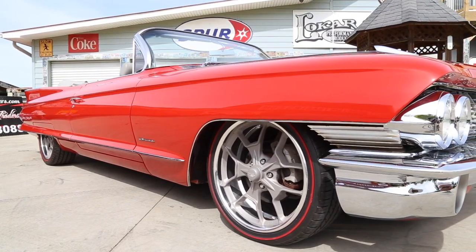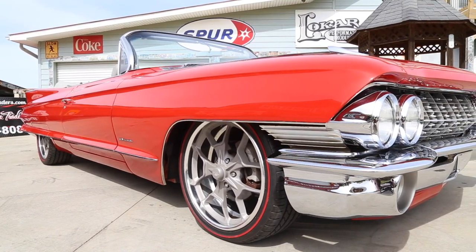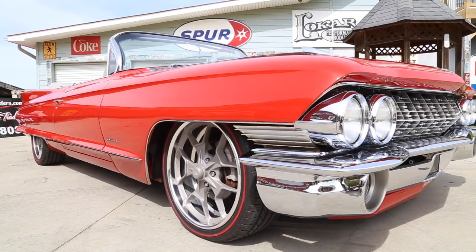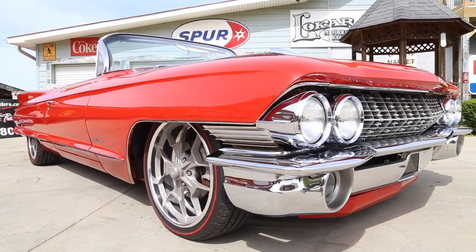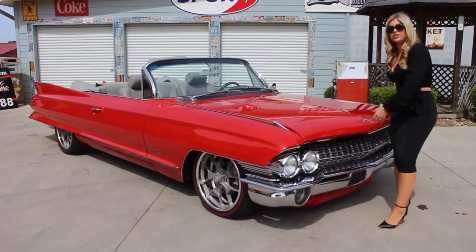It's set off by the 20 and 22 inch billet specialty wheels that are sporting the custom red line tires. The velocity red paint has been meticulously finished and, as you can see, it has a gorgeous shine that really shows off this amazing body. Now that we've been around the outside, come on up and let's look under the hood of this '61.